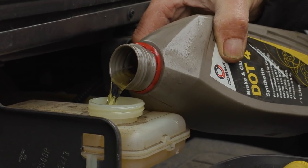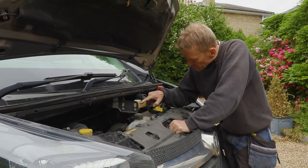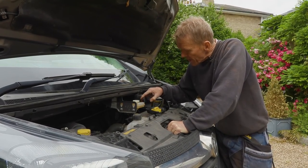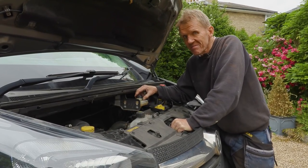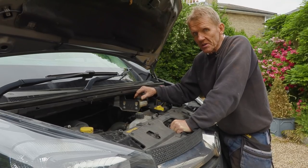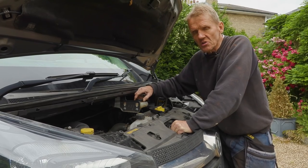I've just topped this up and it was actually emptier than I thought — it was almost empty all around here, so you should really do it on level ground. Maybe that does suggest there's some kind of leak inside that slave cylinder. There's nothing happening around the master cylinder; I can't see any leak there.